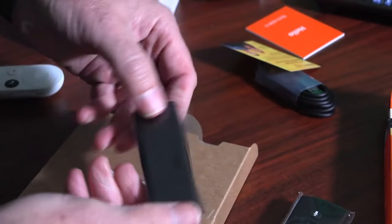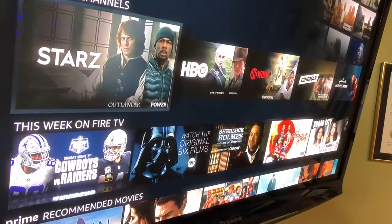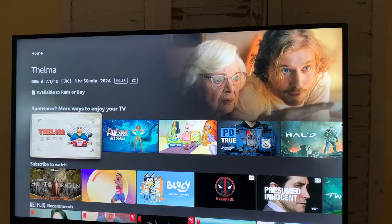If you primarily watch Amazon Prime, the Fire Stick is a good choice with 4K, HDR support, and Alexa, who will find what you're looking for when you ask.